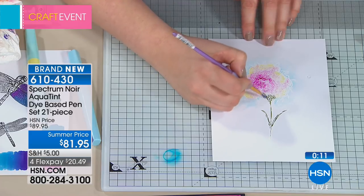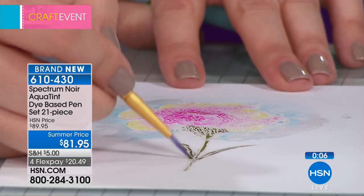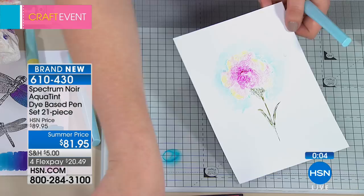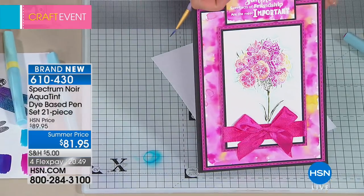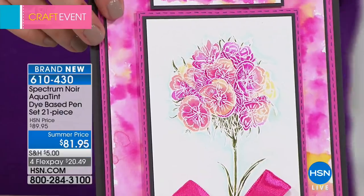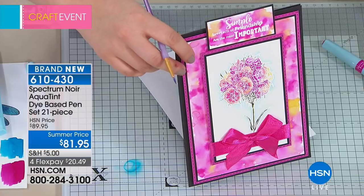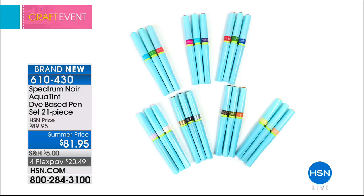Look at this incredible piece of artwork. In about six minutes I've created two cards for you. That's a watercolor piece of art — here's the one I finished and mounted onto the front of a card. These are technique pens — go on YouTube and see the amount of techniques you can do. You do not have to be an artist to enjoy that.